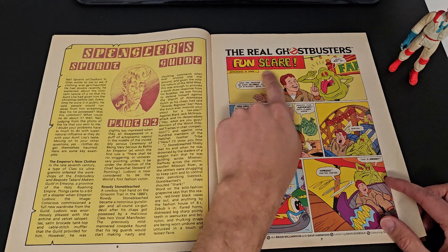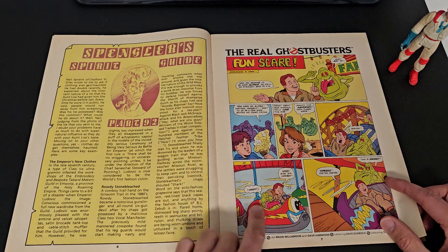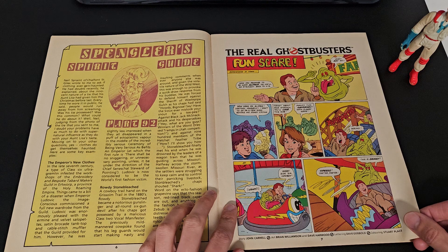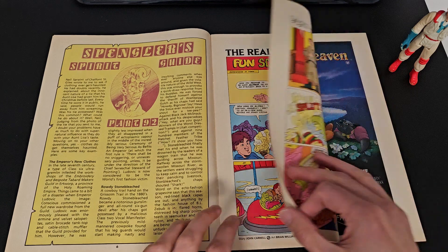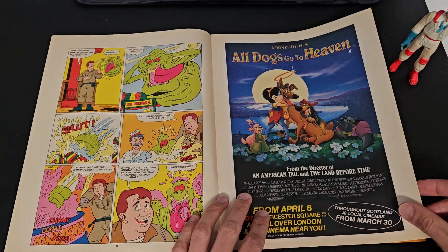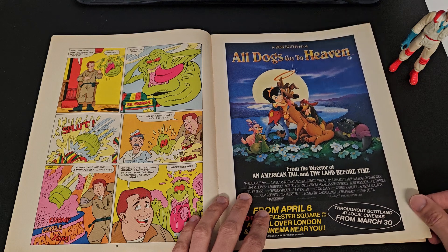We have another comic — 'The Real Ghostbusters in a Fun Scare.' I guess that's a pun on funfair, because of the dodgems. I like the idea of Slimer and the dodgems, especially with him being bored there. Again two or three pages, not very big.